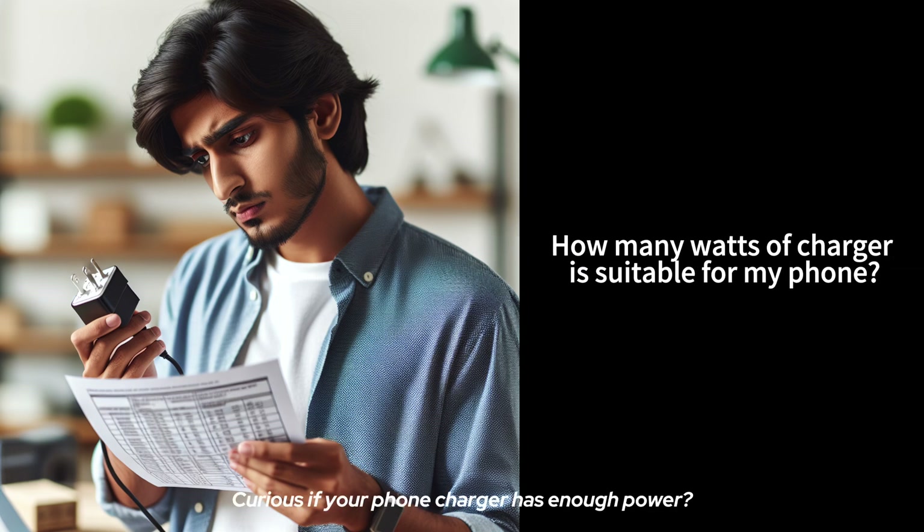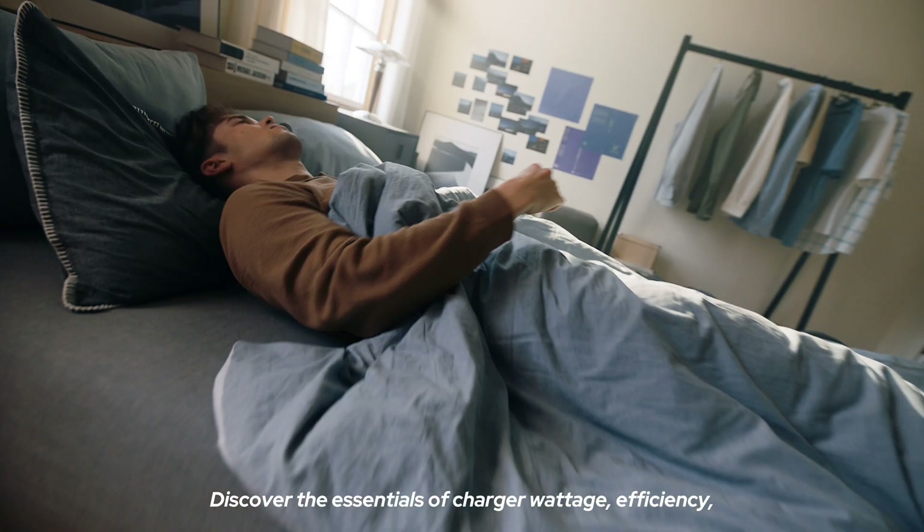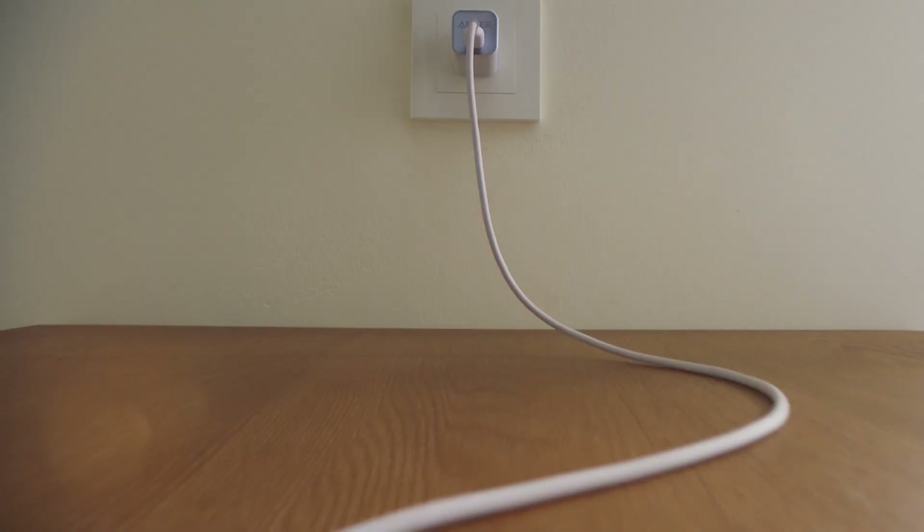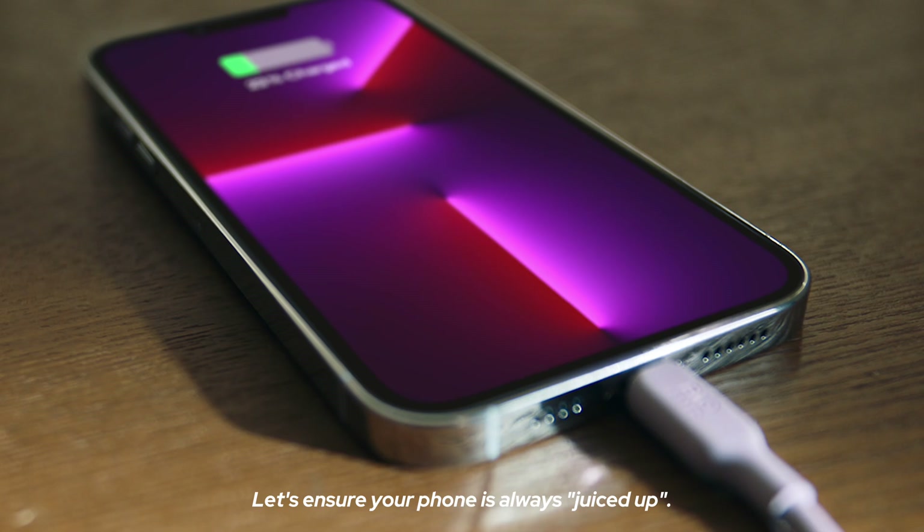Curious if your phone charger has enough power? You're not alone. Discover the essentials of charger wattage, efficiency, and the ideal power for your device. Let's ensure your phone is always juiced up.